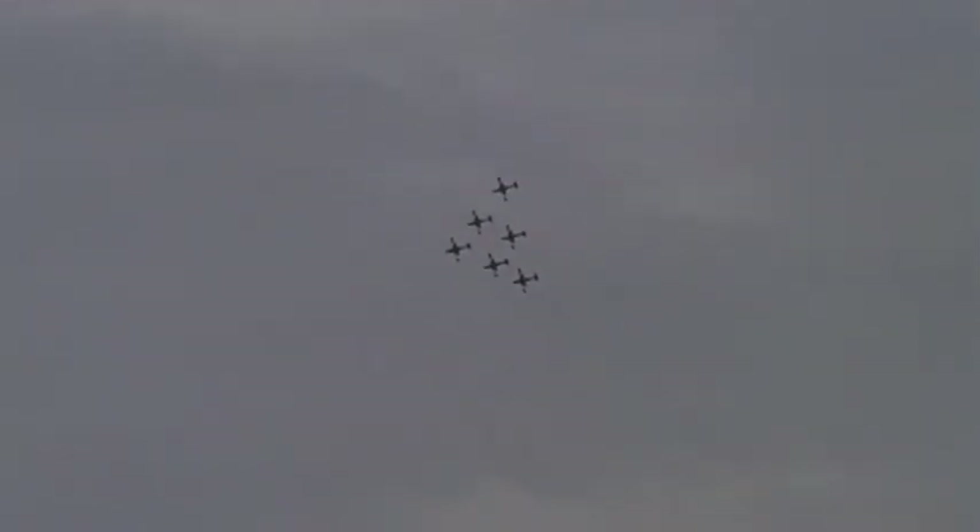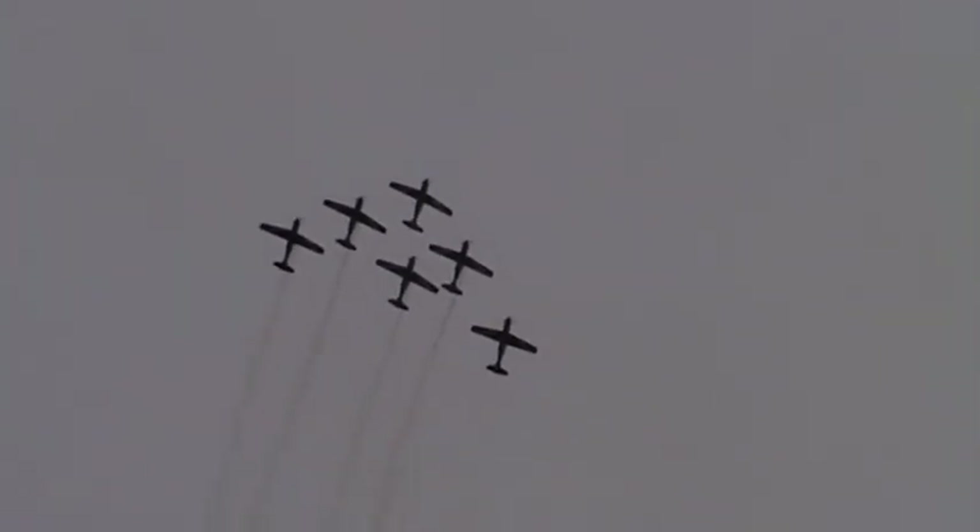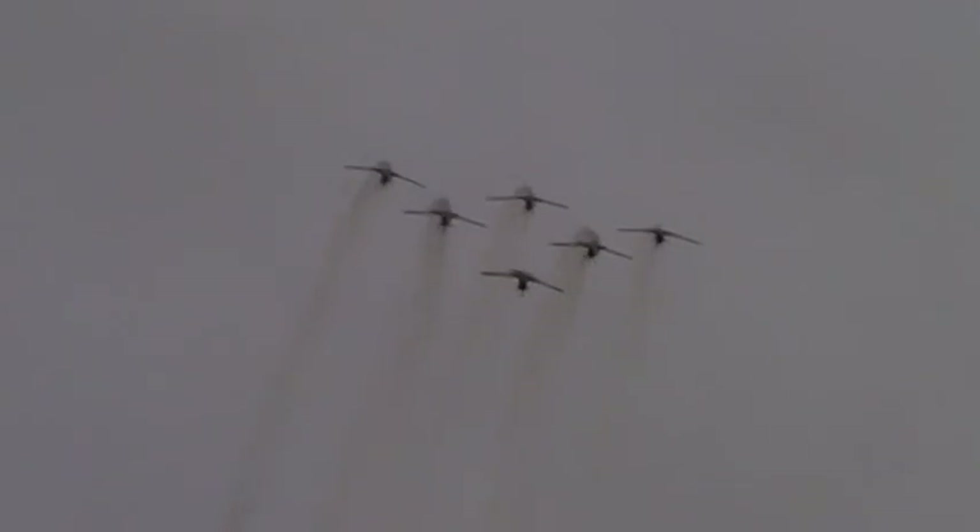The team will shortly be changing back to the delta formation and positioning for the grand finale — which is a personal favourite — the Wedge, Cobra Clover and Cascade. Ladies and gentlemen, boys and girls, I hope you've enjoyed the show today. On behalf of the team, thank you and farewell from the Roulettes.